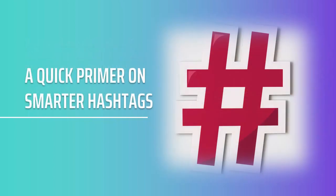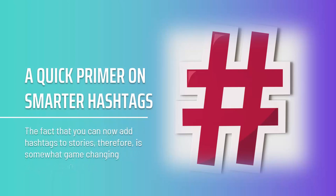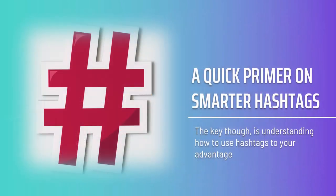A quick primer on smarter hashtags. Hashtags are extremely powerful tools for bringing more people to your main page, your photos, or your sponsored post. A hashtag simply tells Instagram what a photo is about, which means it can categorize it and let people search for it. The fact that you can now add hashtags to stories is somewhat game-changing — it means you can help your stories stand out and promote themselves in their own right. The key, though, is understanding how to use hashtags to your advantage.